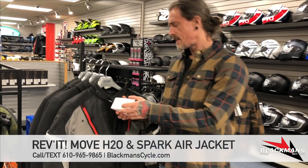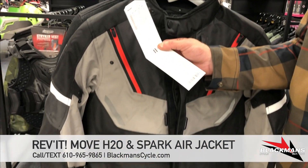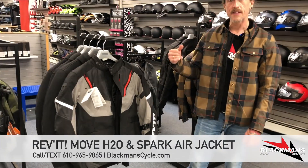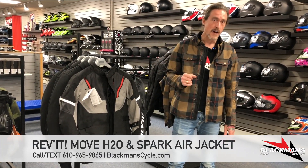This is priced right around $349.99 on this piece here. We are still waiting for the rest of the sizes, so it's a little bit limited right now, but we'd love to have you come in and see if it's the right fit for you. If we don't have your size in stock, we're happy to special order.